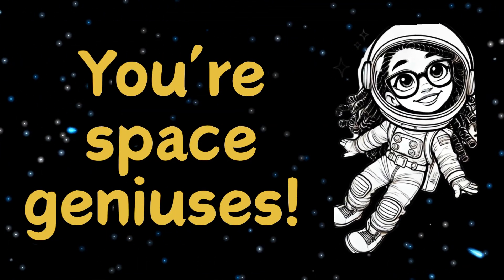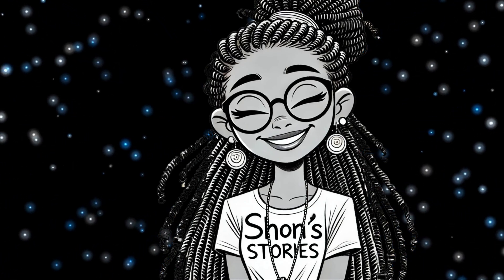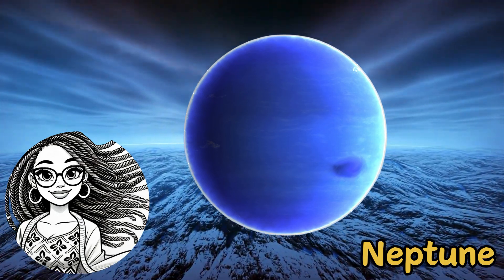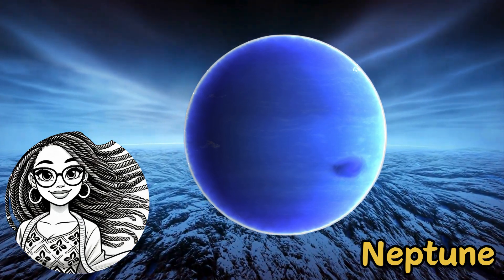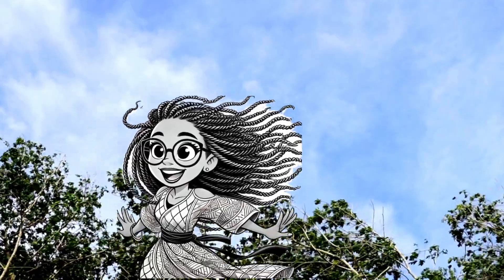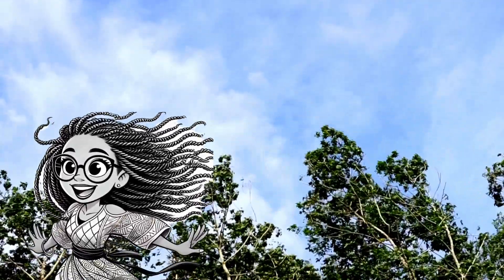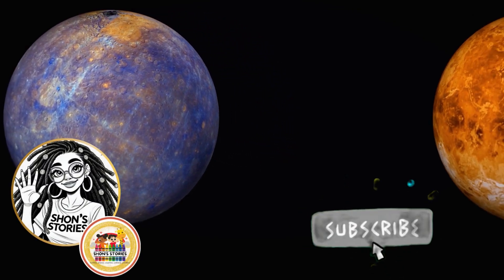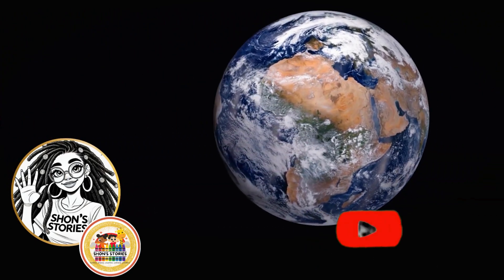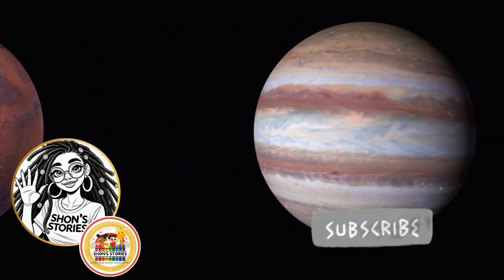Wow, you're space geniuses! Our solar system is full of wonder and there's still so much to learn. If you had to pick your favorite planet, which one would it be? I think mine would be Neptune because of the winds — I like a windy day, but on Neptune I'd be blown away! Thanks for joining me today, friends, on this out-of-this-world adventure. Don't forget to like, subscribe, and check out another fun video. We'll see you next time, where we'll still be reading, singing, laughing, learning, and growing. Bye, friend!